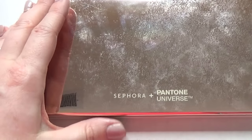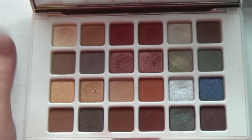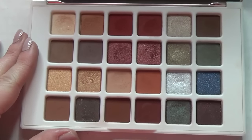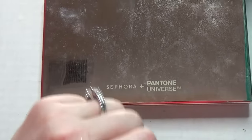This is the Pantone Universe Marsala palette. I don't reach for this one enough, and the quality is pretty good in it — I just forget about it. But even if I don't continue to use it, I'll probably keep it as a collector's item because I have a problem. I hate this mirror packaging though — it looks like crap.